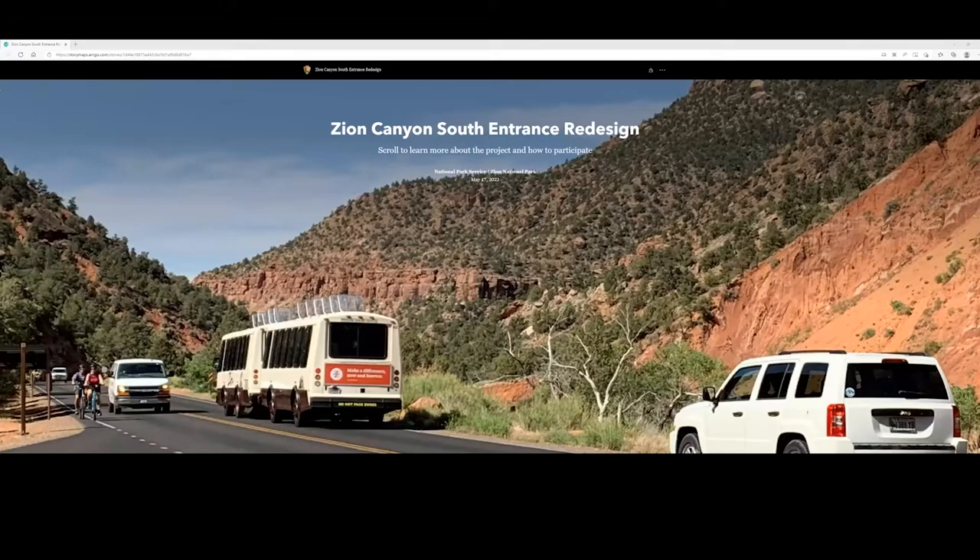As you may know, Zion has experienced a very dramatic increase in visitation over the last decade, particularly in the last five or six years. We saw more than 5 million visitors visit the park last year. We've done a number of things to help visitors access the park safely, and these project components are things we've considered over a number of years to deal with visitation, traffic congestion, and safety issues.